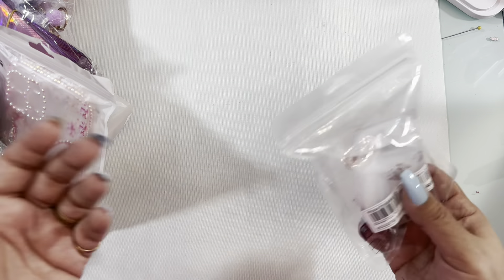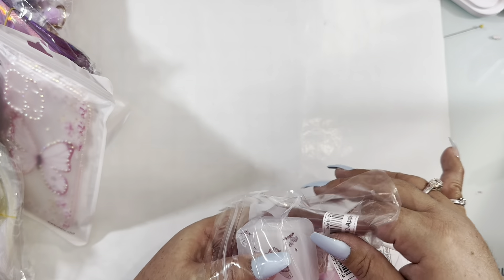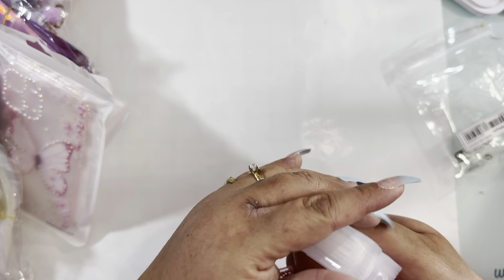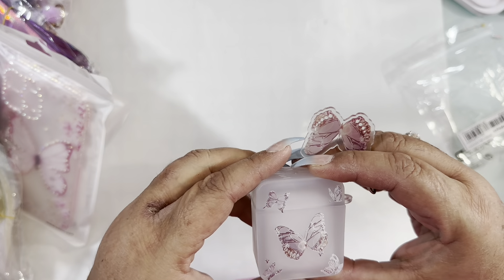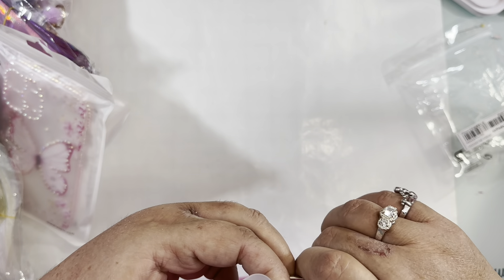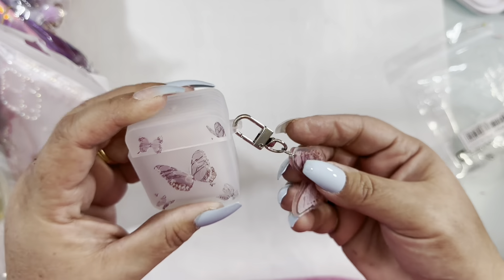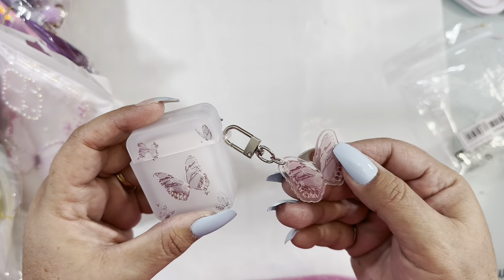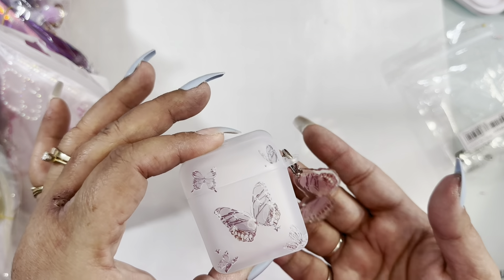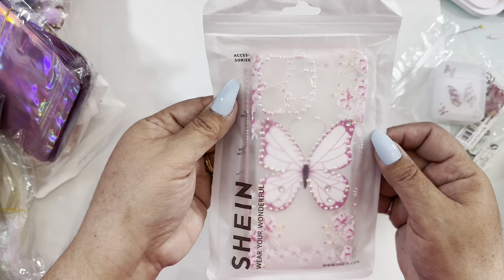You guys know I'm obsessed with phone cases and anything for my AirPods. I couldn't resist this AirPod case — it's so cute, it's clear and has butterflies. You can put the butterfly dangle on here. It's like an acrylic butterfly dangle in a purplish-pink color. So cute! That's the first one, and I got it because I also got this matching phone case.